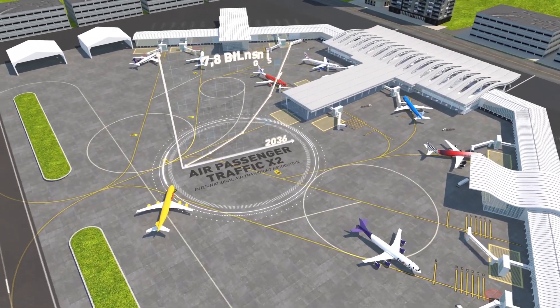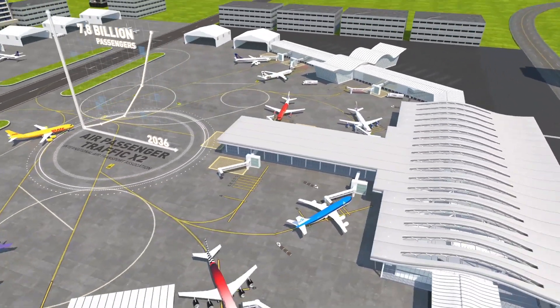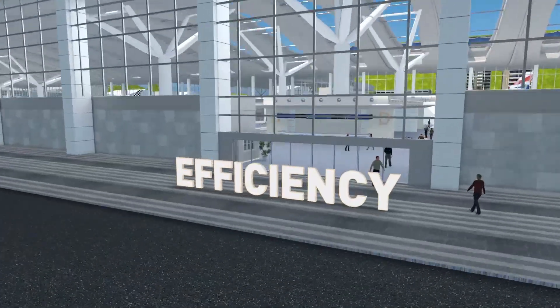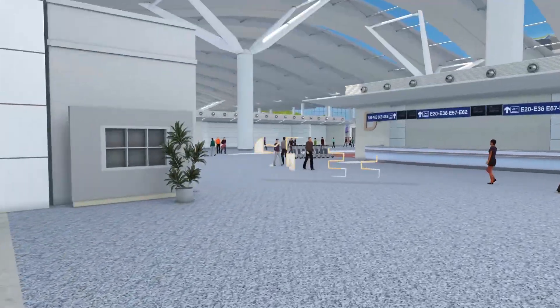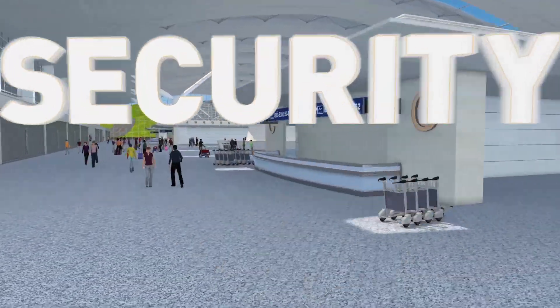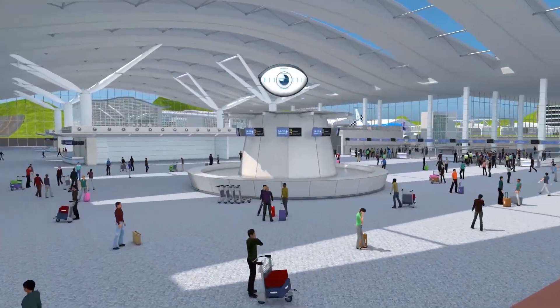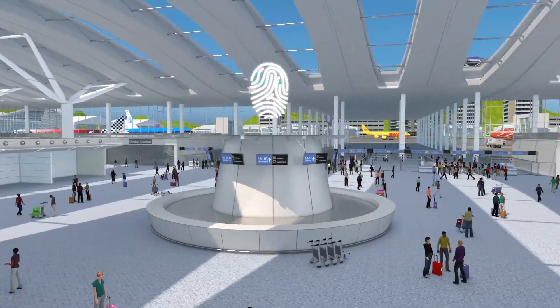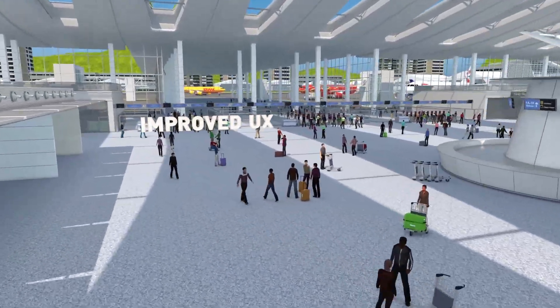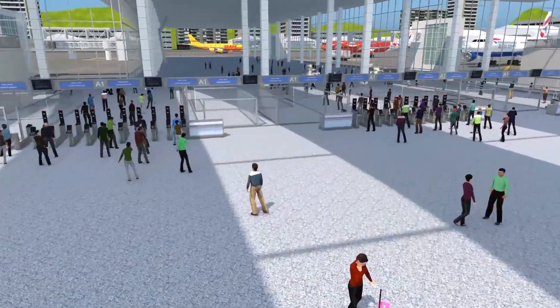The number of people travelling through airports continues to grow. Efficiency is of utmost importance to ensure customer satisfaction and security. Gemalto has combined its document reader, identity verification and biometric authentication expertise into its new ABC gate, designed to expedite border control checks.